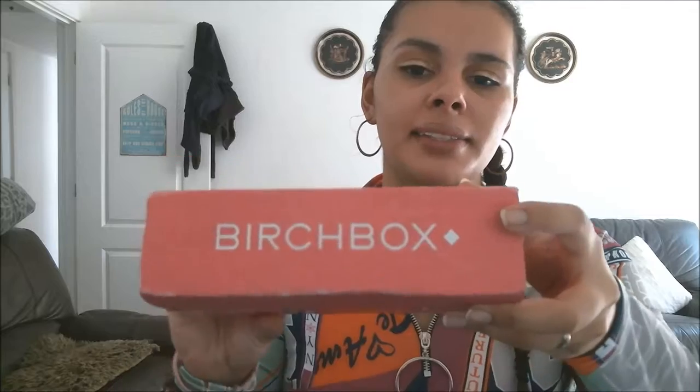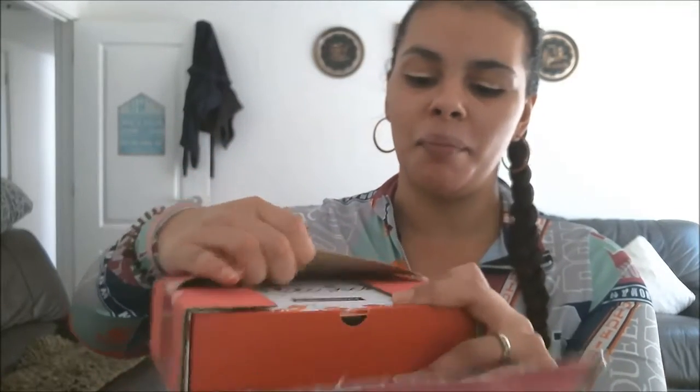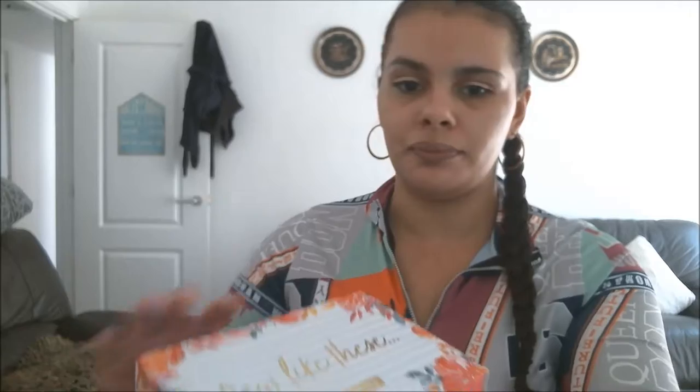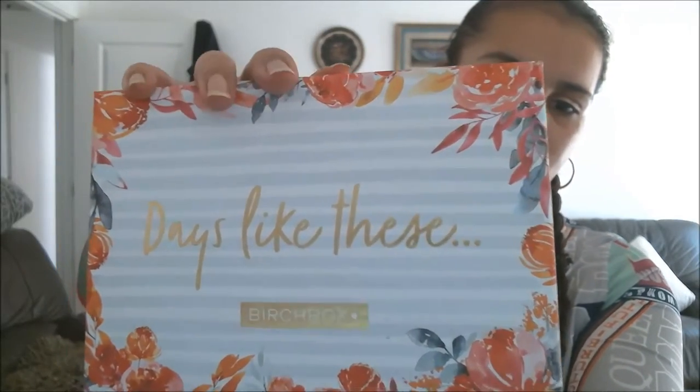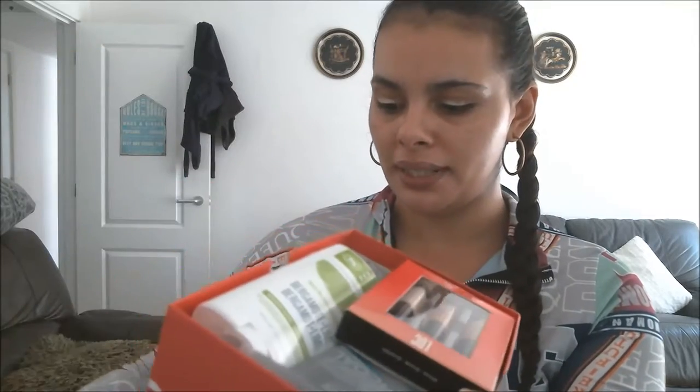It comes in a box like this — it's still taped down here but I've got scissors. I opened it already and you open it up and it's a box inside a box! You get beautiful Birchbox days like these. It slides out like this, you can see everything inside of it.